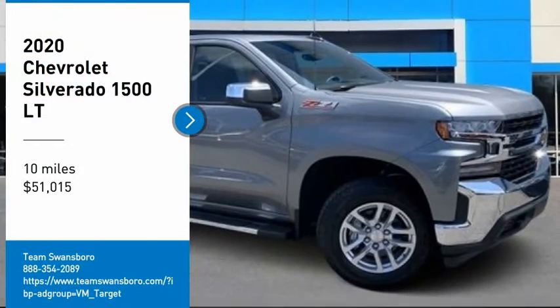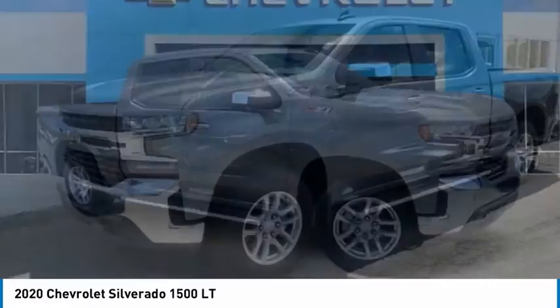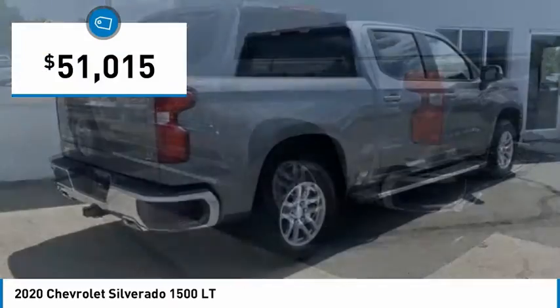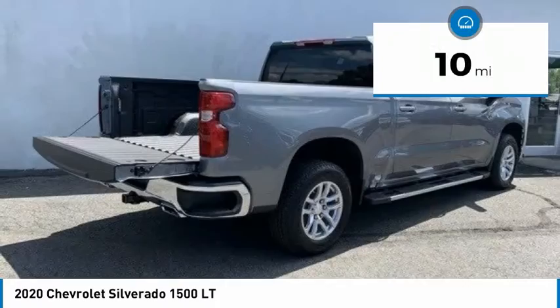Take a ride in the 2020 Silverado 1500. The Chevy Silverado 1500 has the lowest cost of ownership of any full-size pickup and is priced below $55,000. This vehicle has less than 100 miles.